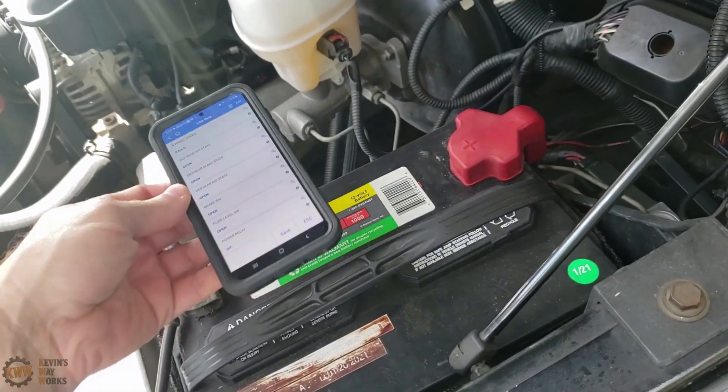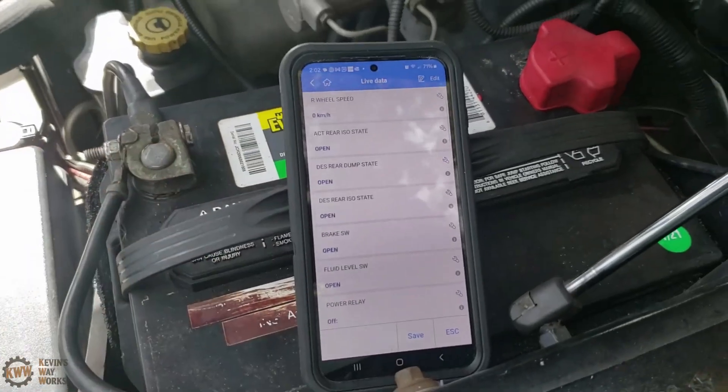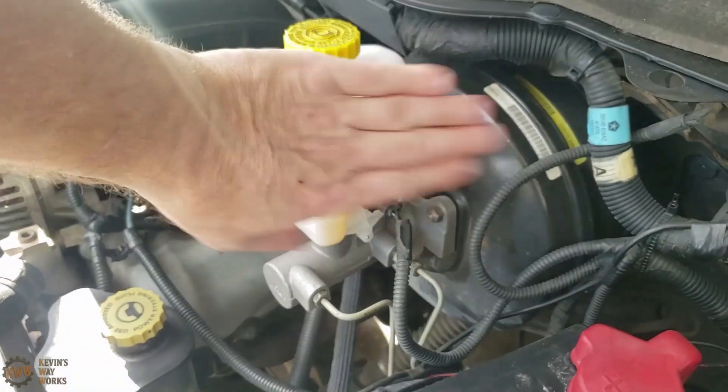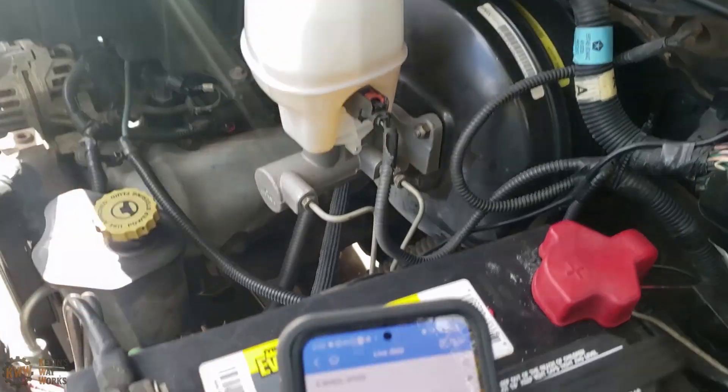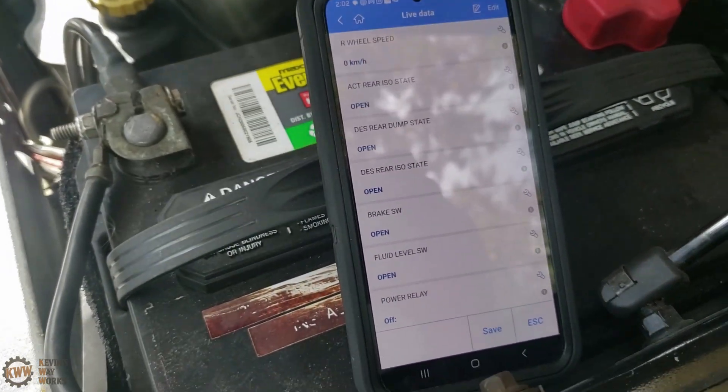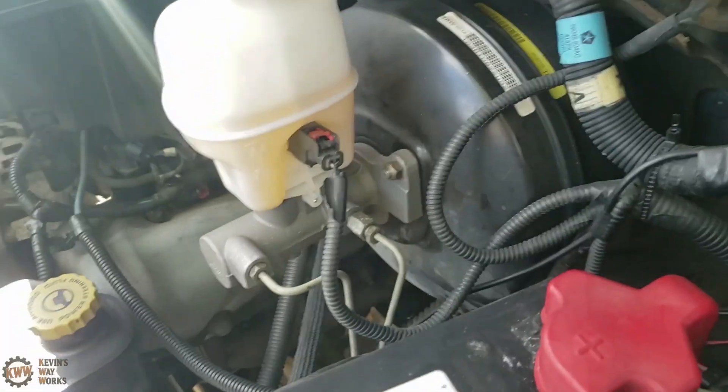Let's go under the hood and I'll give the brake fluid reservoir a few taps and we'll see what happens. It only shows open now, but before when I was doing this it would flip between open and closed.